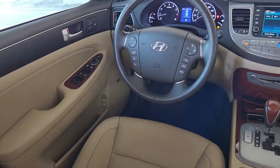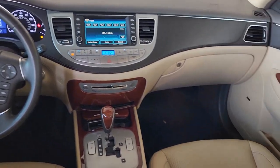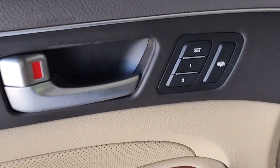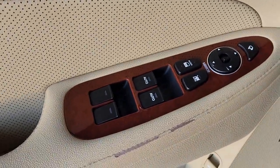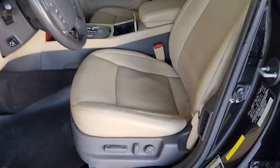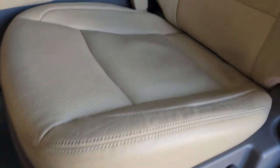These are just some of the great options this vehicle comes with: proximity key entry, sunroof, moon roof, navigation system, keyless entry, fog lamps, heated mirrors, iPod and MP3 input, power passenger seat, alarm, and steering wheel audio controls.